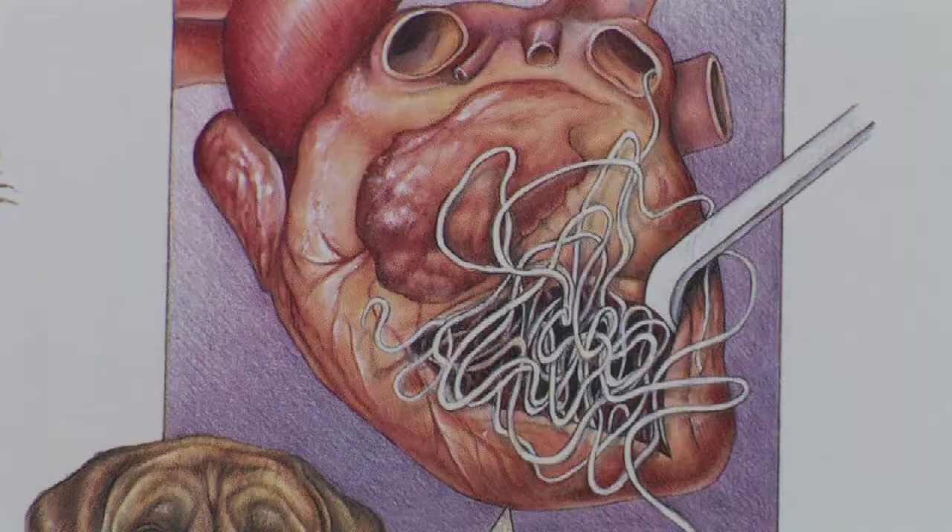Let's talk about how to tell if a dog has worms. Intestinal parasites in dogs vary quite a bit. There are lots of different types of worms that dogs can get — roundworms, whipworms, hookworms, and tapeworms are the most common.